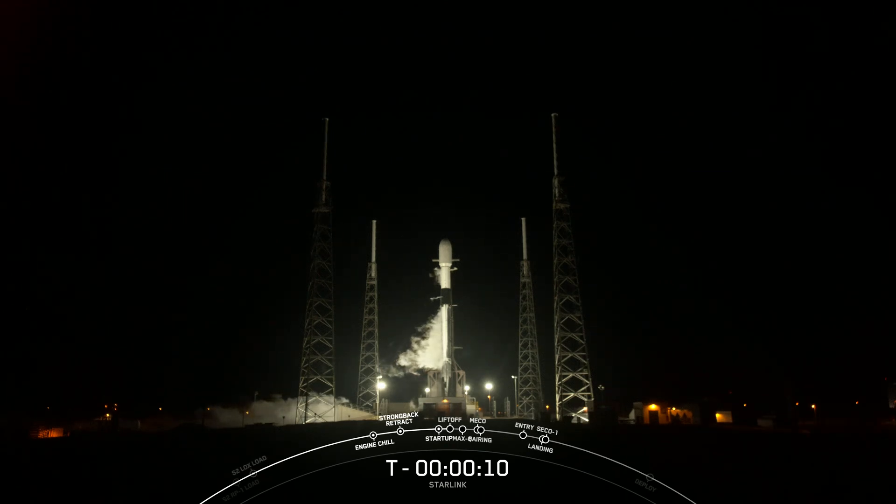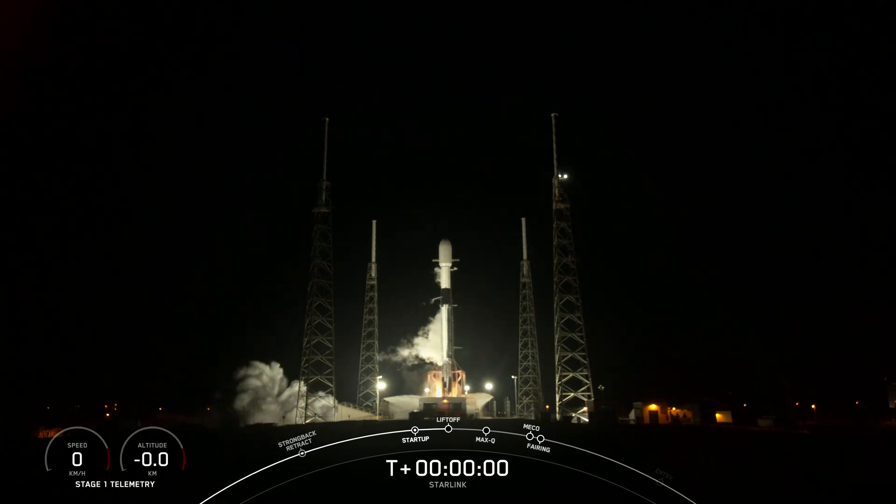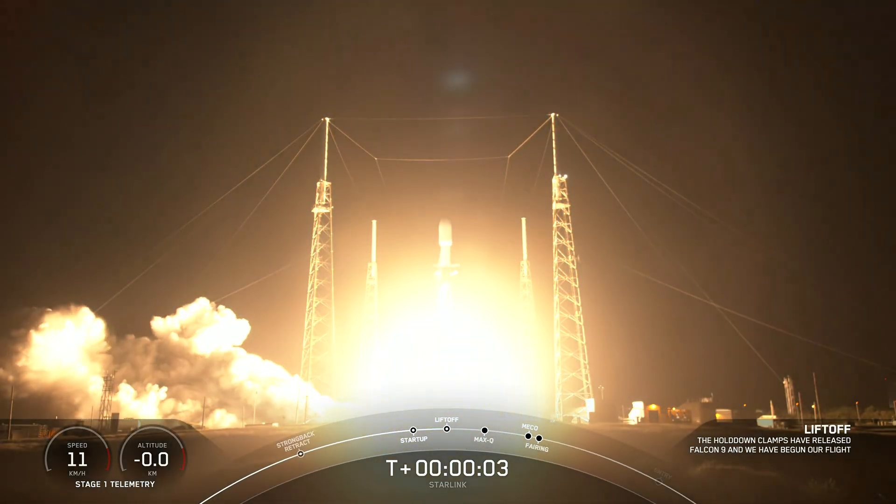T-minus 30 seconds. T-minus 10, 9, 8, 7, 6, 5, 4, 3, 2, 1 — and ignition, full power, and liftoff.